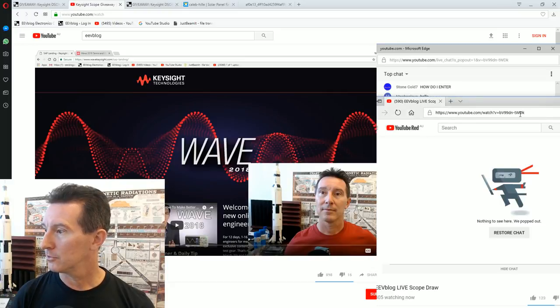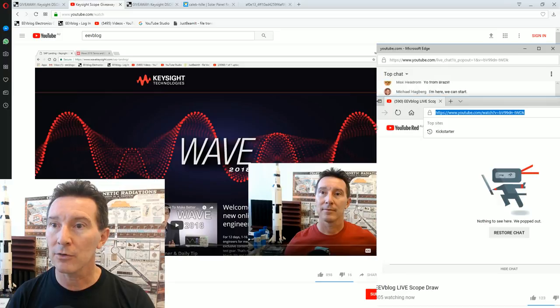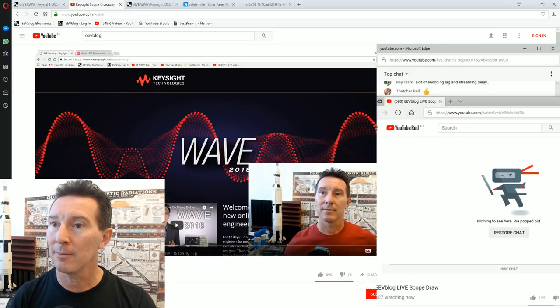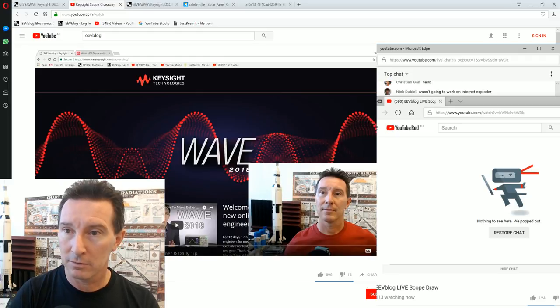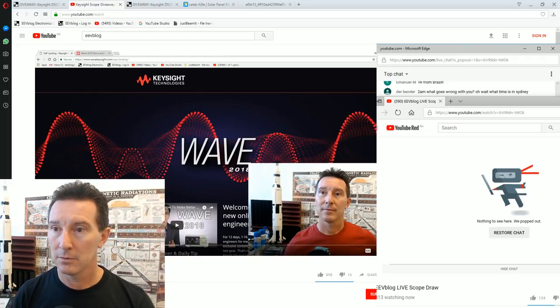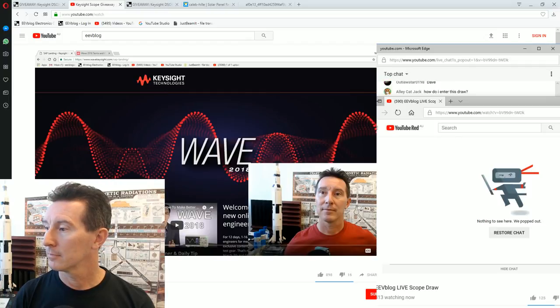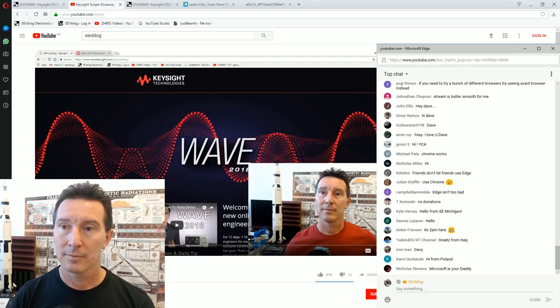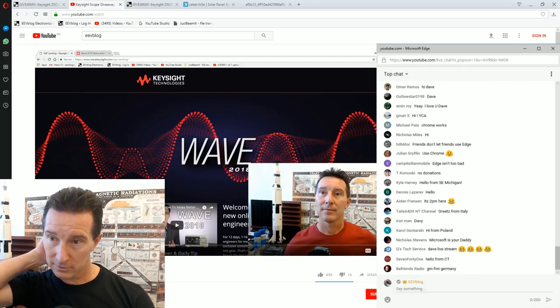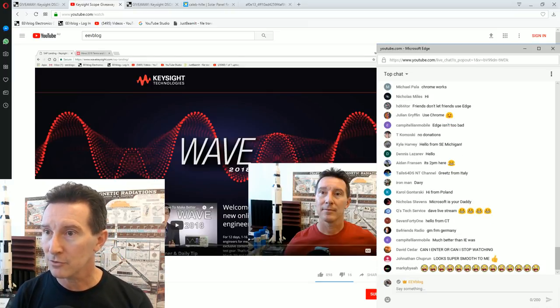Please excuse the crudity of this video — I didn't have time to build it to scale or to paint it. I'll just tweet that I'm now live. Hope that works, just tweeting. Okay, we're going to draw. Screen's a bit crowded here, that's all right, we'll survive.